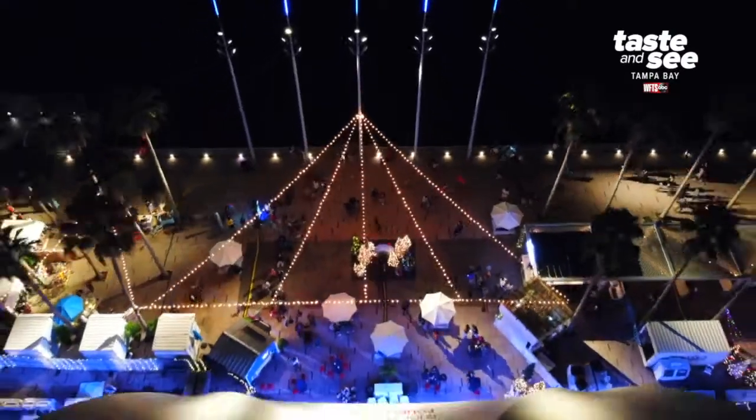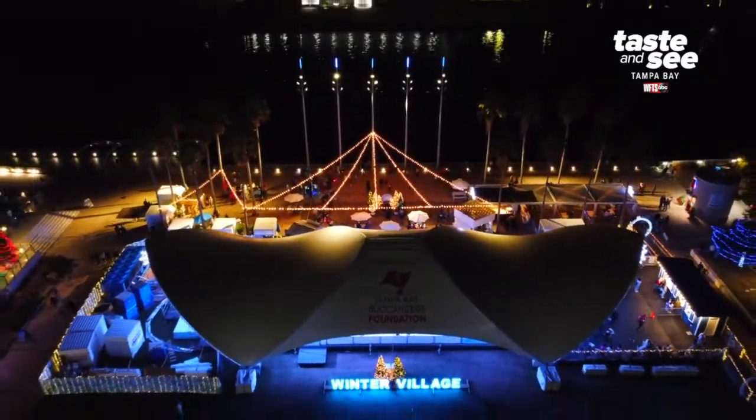And now we're hitting the road to downtown Tampa to explore the holiday lights at Winter Village.